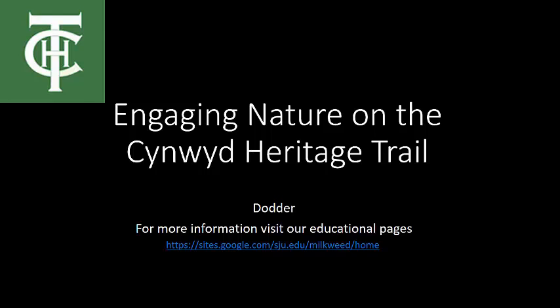Enjoy this look at a very interesting native plant on the Cynwyd Heritage Trail, and check out our educational pages for more information.